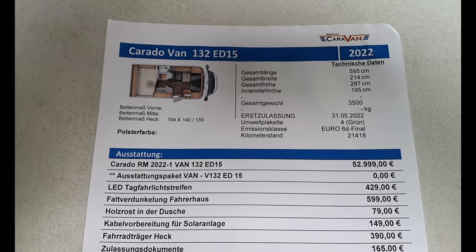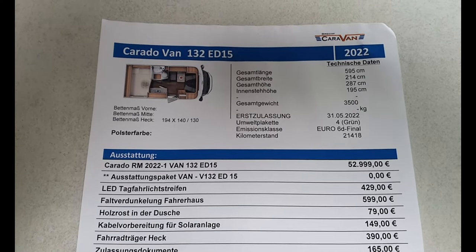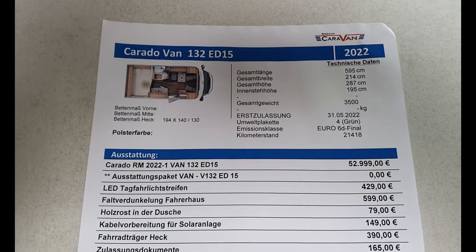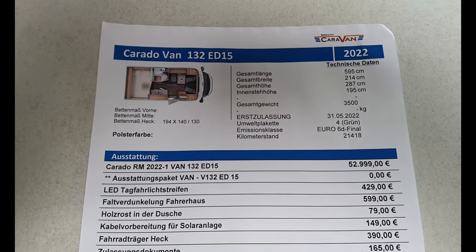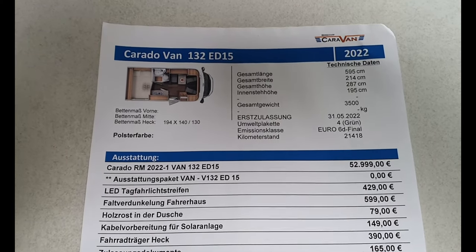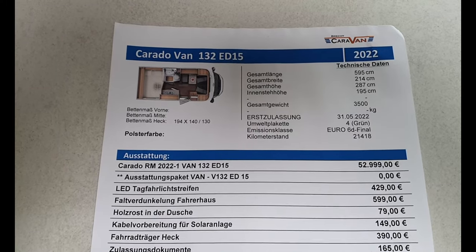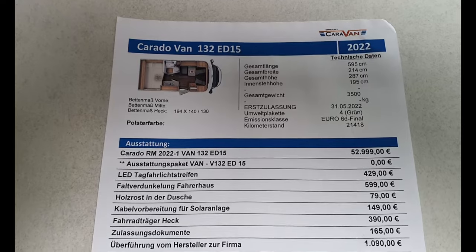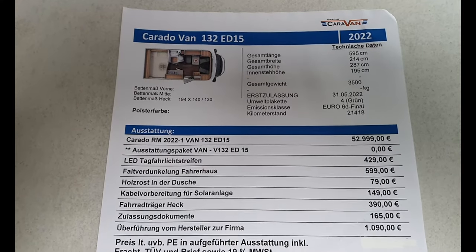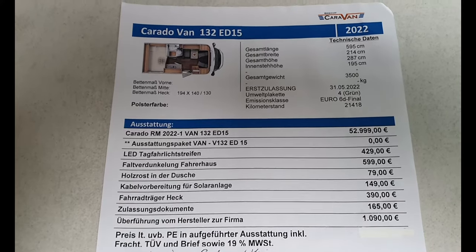We haven't got the empty weight, but I can say that there's at least 500 kilos of payload. There's only sleeping for two in it. It's got environment sticker number four — mean green — that's for Germany. And Euro 6. It's currently on 21,500 kilometres.